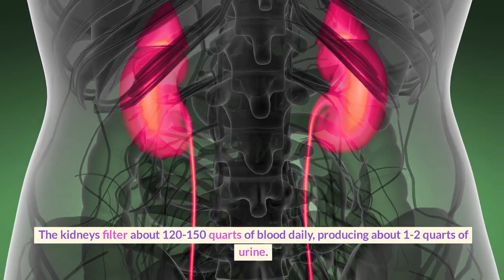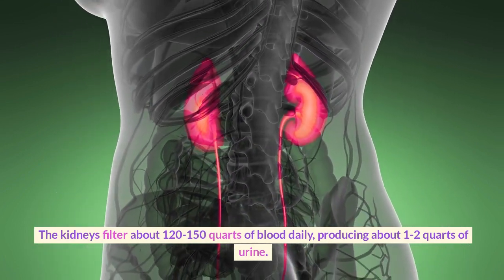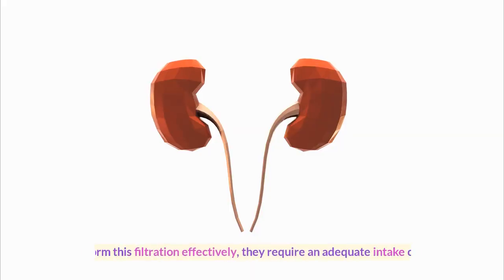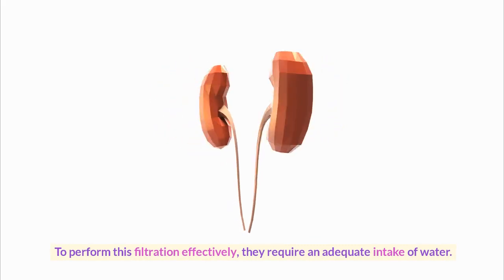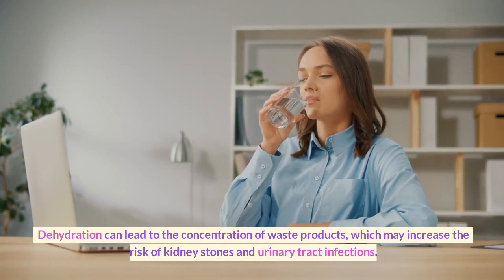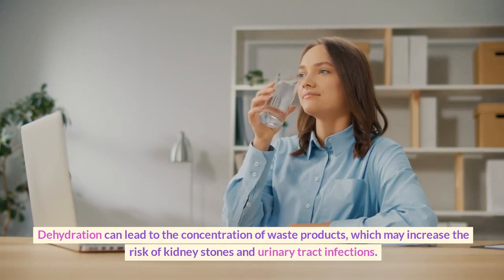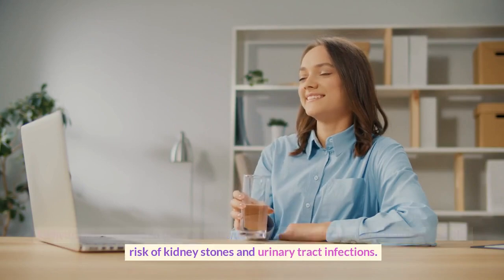The kidneys filter about 120–150 quarts of blood daily, producing about 1–2 quarts of urine. To perform this filtration effectively, they require an adequate intake of water. Dehydration can lead to the concentration of waste products, which may increase the risk of kidney stones and urinary tract infections.